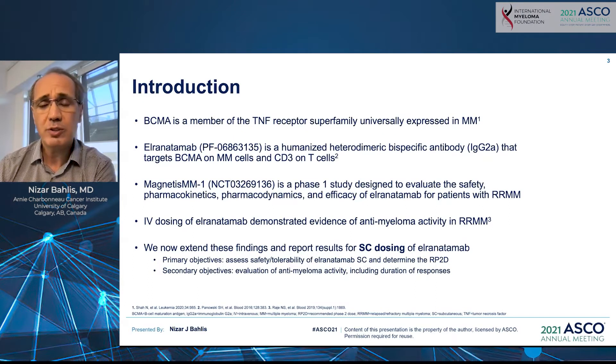MagnetisMM-1 was a phase one study designed to evaluate the safety, PK, pharmacodynamics, and efficacy of elranatamab in patients with relapsed refractory multiple myeloma. The IV dosing of elranatamab was previously presented at the American Society of Hematology meeting this year.